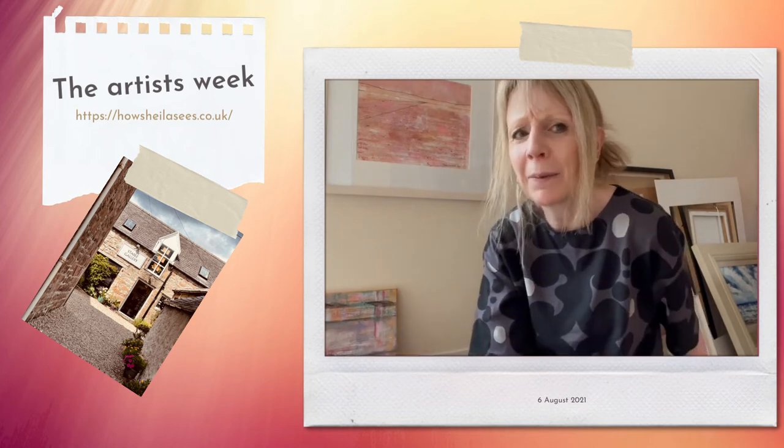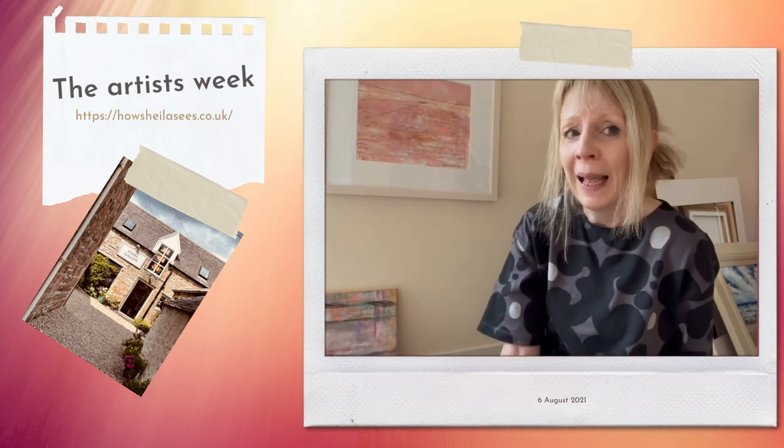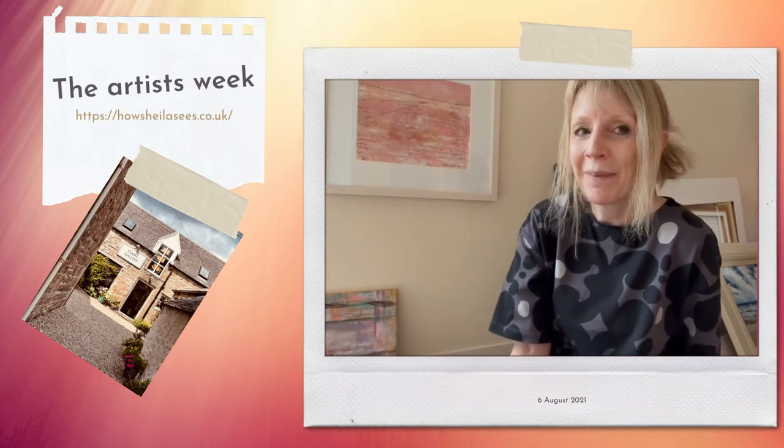He's got some lovely work by a range of artists and for every price range as well, so something for everyone there.